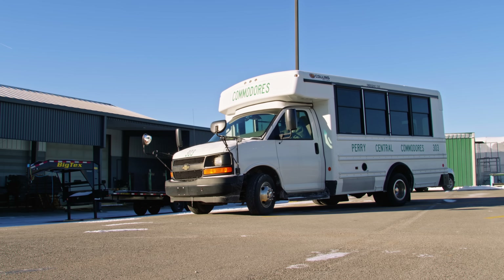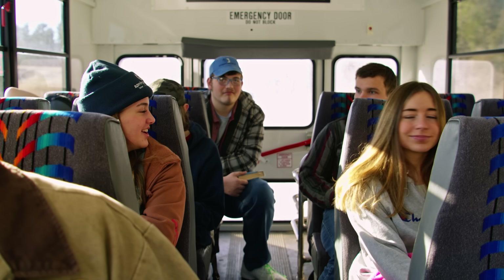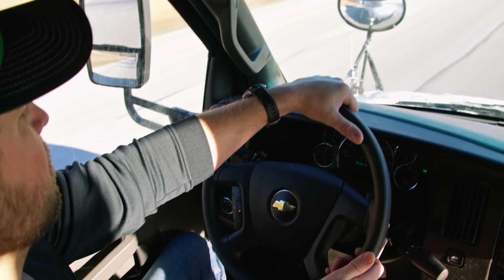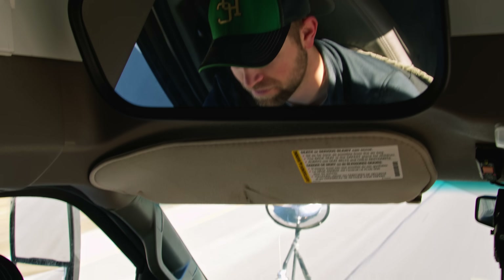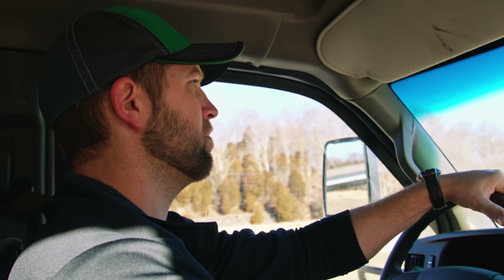A few weeks ago we got an exciting message from ManufacturedHomes.com that our class was invited to the manufactured home show in Louisville, Kentucky to check out what the industry is involved in right now and let the students tour several different finished manufactured homes and see what the finished products can look like. The kids are always excited to get out of school and go on a field trip, so they were excited to go to the show and see all the different houses and what everybody has to offer.